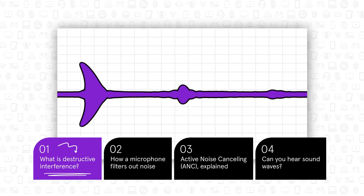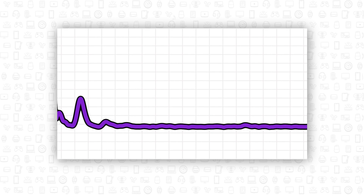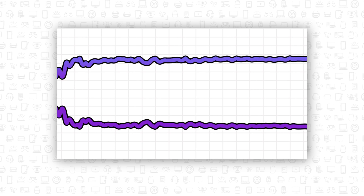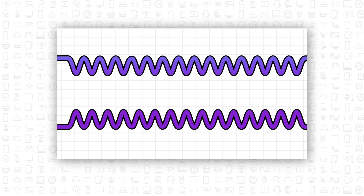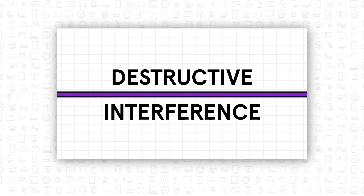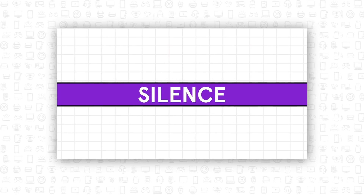Sound travels through the air in waveforms like this. Here's the waveform for what it sounds like inside a busy café. Now, here's the exact opposite of that sound wave — see how the peaks and valleys match up? When you play these two sounds at the same time, they cancel each other out. This is known as destructive interference, and the result is you get basically no sound at all.